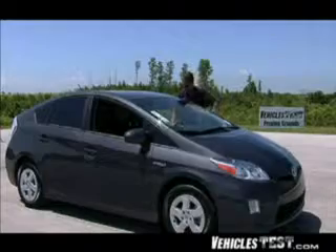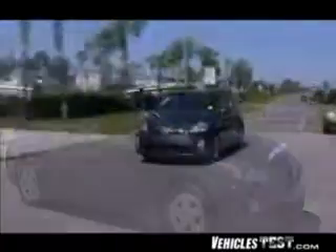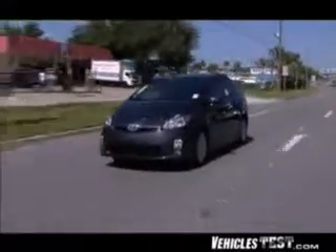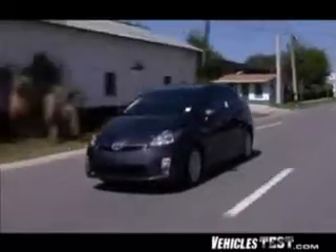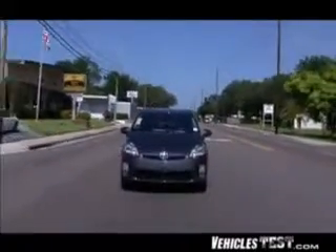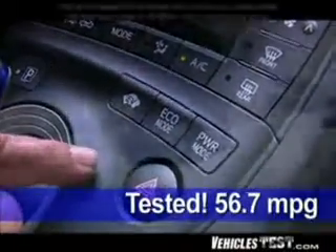When you're driving on the highway, the gas engine is on much of the time, but even so we got an average of 46.2 miles per gallon in our combined city-highway driving test — that's as good or better than most motorcycles. When we engaged eco mode, fuel economy jumped to 56.7 miles per gallon.